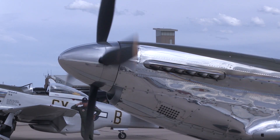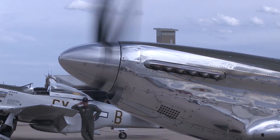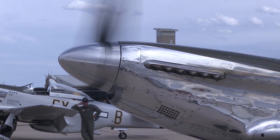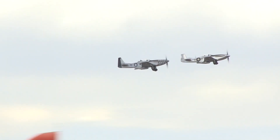World War II saw the limits of piston-engine, propeller-driven aircraft. Even with extreme streamlining, supercharged engines, and very efficient propellers, aircraft of the Second World War rarely exceeded a speed of 450 miles per hour.